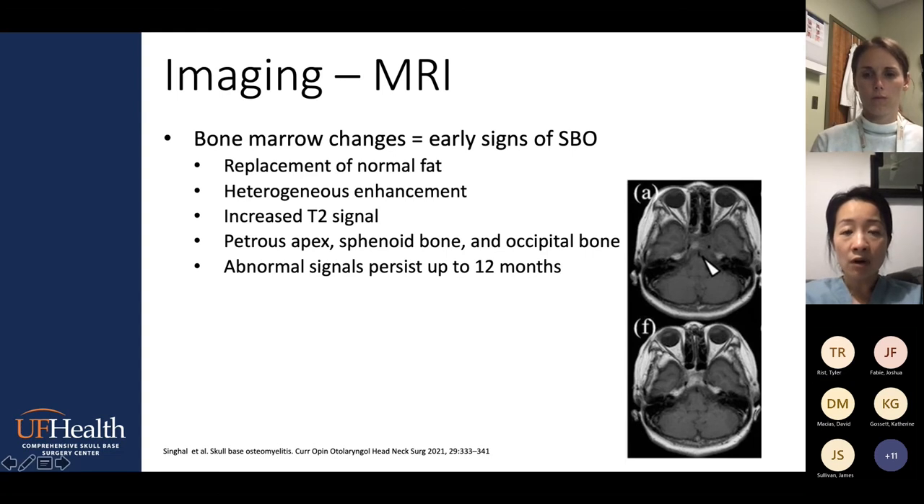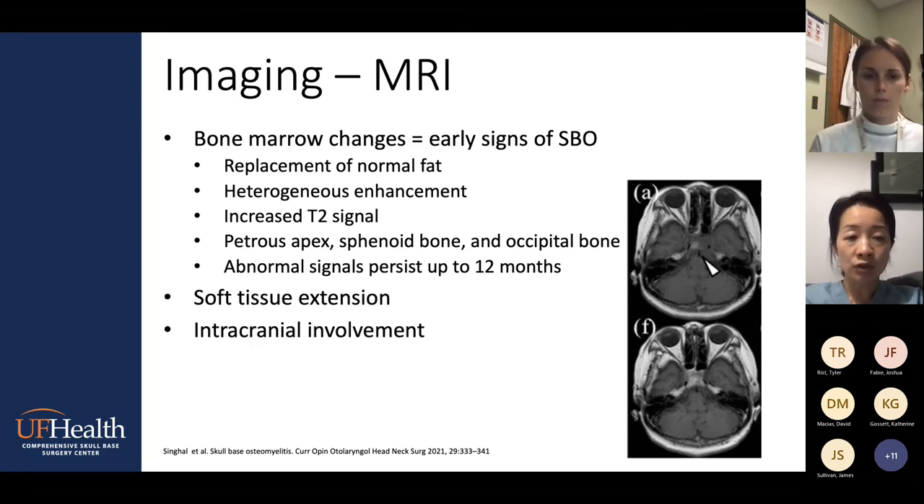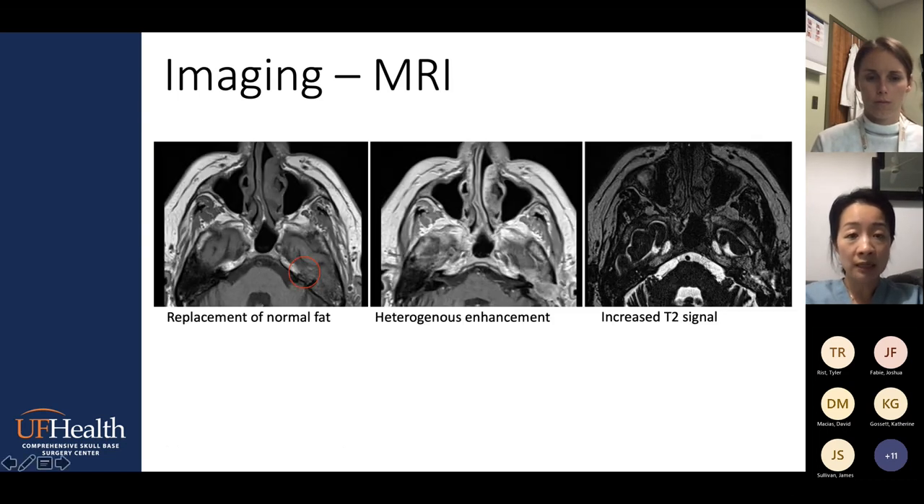On the MRI, you're looking for early signs of skull base osteomyelitis. The key things are bone marrow changes, which replace some of the normal fat signals on T1. You can see heterogeneous enhancement on T1 with contrast, and there's an increased T2 signal. The bone marrow changes can be seen in the petrous apex, sphenoid bone, and occipital bone. Unfortunately, those bone marrow changes can persist up to 12 months, so once you confirm osteomyelitis on MRI, it doesn't really tell you whether the patient is getting better. This is one of the limitations of MRI. Here you can see the relatively normal side — the petrous apex bone marrow signal on T1 without contrast is bright — versus the left hand side starting to show early loss of that bone marrow signal, which is a characteristic finding for skull base osteomyelitis.